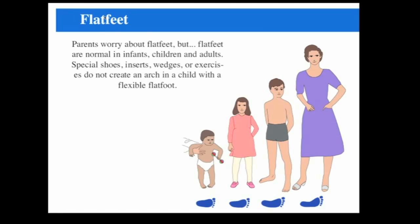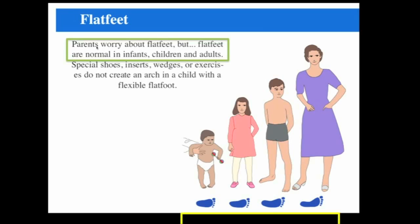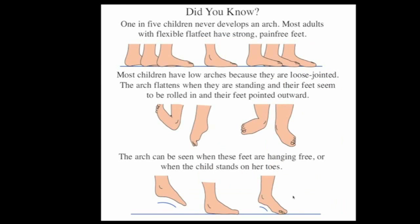The first topic is flat feet, and parents worry about their children's flat feet. But these are really normal in infants and a lot of children and adults. If you look at the feet of different ages, you notice that infants nearly all have flat feet from their footprint. The arch gradually develops with time, but about 20% of adults don't have an arch. If they have flexible flat feet, they can be strong and pain-free, and they don't cause any problems.